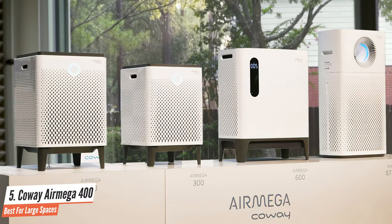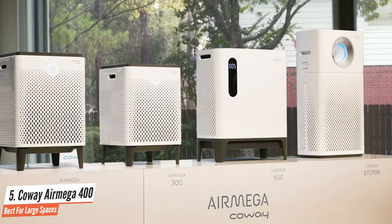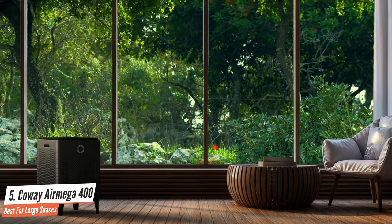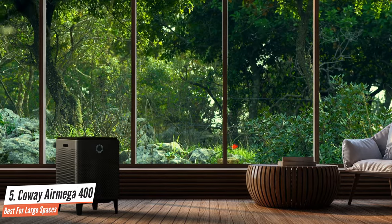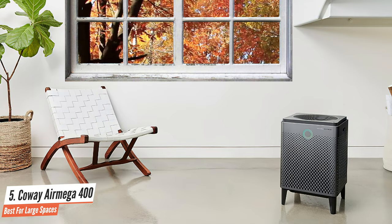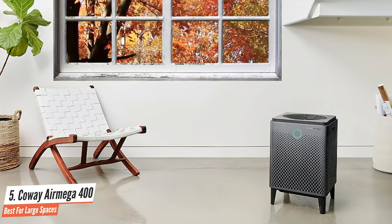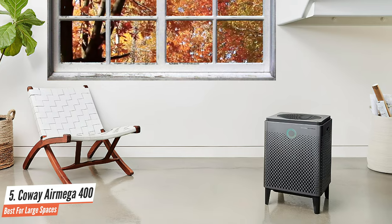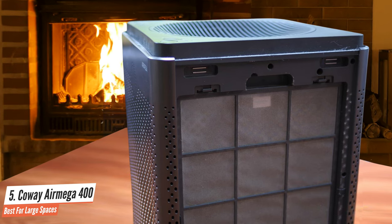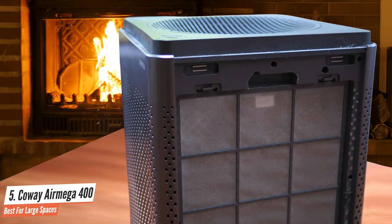It's a big machine, but it's necessary to house the power fans and filters to ensure it's effectively working to clean huge rooms. At its quietest, the AirMega 400 runs at whisper level, around 22 decibels, and only reaches a max of around 52 decibels at its highest fan setting – nice and quiet as far as air purifiers go. Plenty quiet enough to make phone calls or have conversations with no difficulty. Sleep mode is not automatic, so if you want it to run at its quietest while you sleep, you'll have to manually set it.